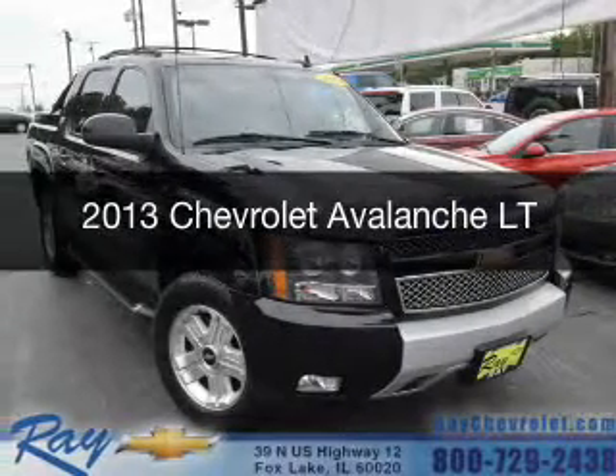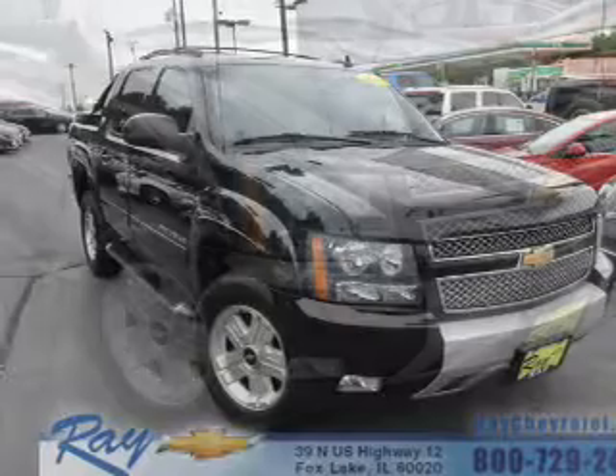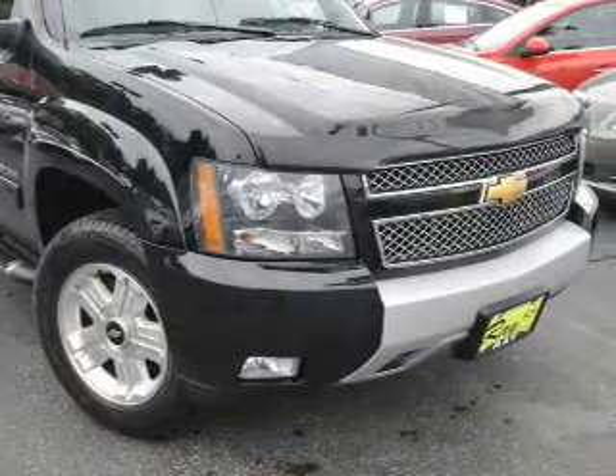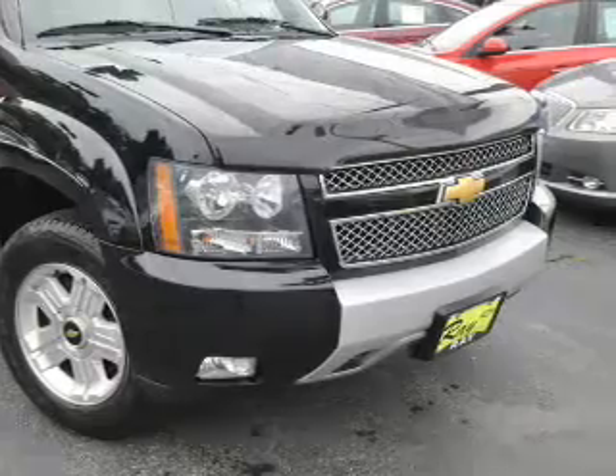This is a used 2013 Chevrolet Avalanche. It's powered by four-wheel drive, a 5.3-liter, eight-cylinder engine, and a six-speed automatic transmission.